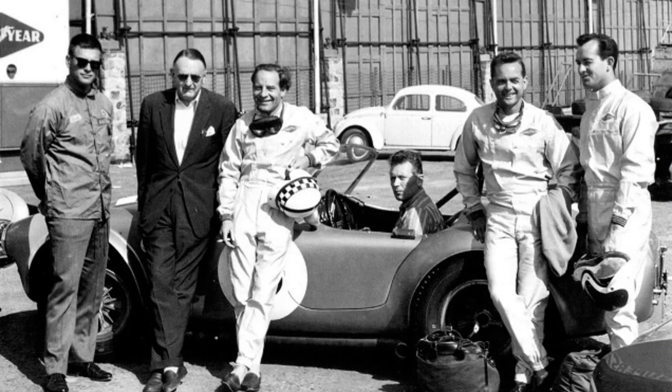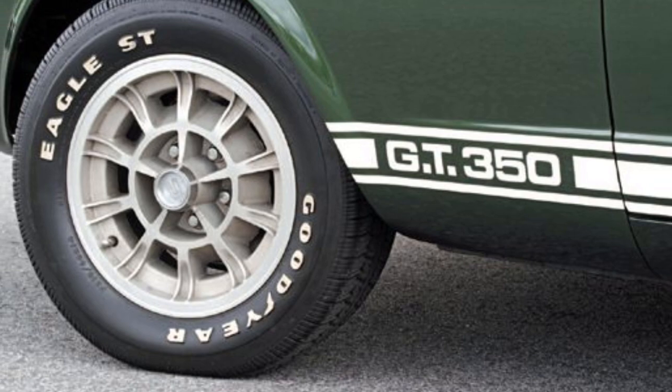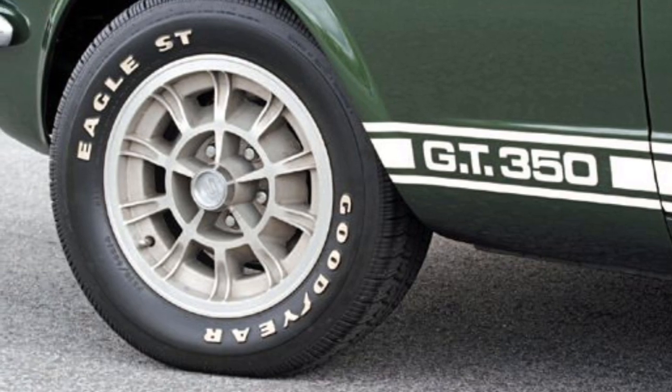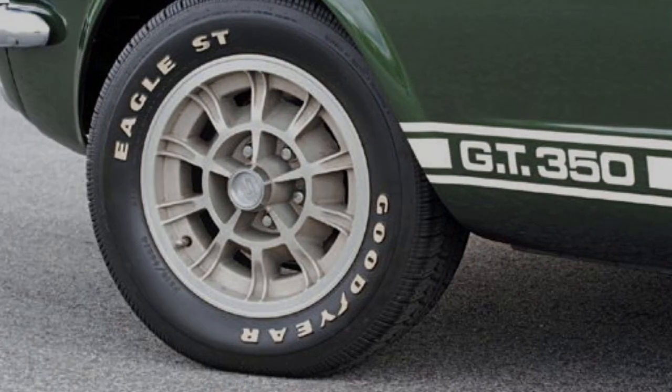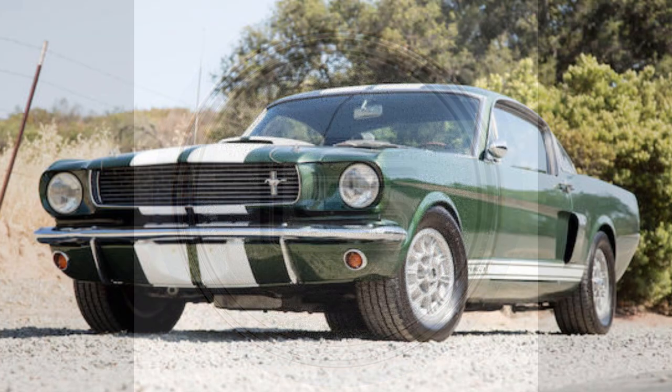Speaking of new design, Shelby engineer Phil Remington was also at work designing yet another wheel for the 66 Shelbys. Known as the 10-spoke wheel, this new design was made of aluminum with machined edges. The center cap was also made of aluminum and featured the Shelby CS logo. Once in production, they were to become the deluxe wheel option.